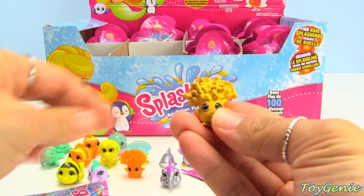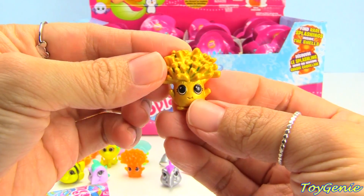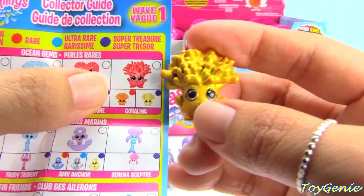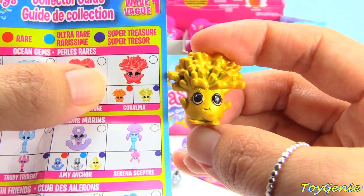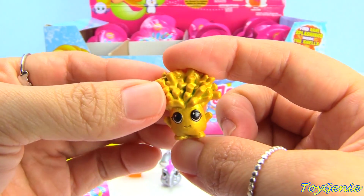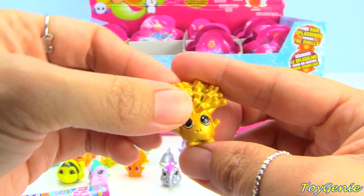Super treasure! Oh my goodness, so awesome! This one is Coralina and it is a super treasure with the purple dot, and it is so pretty and golden.